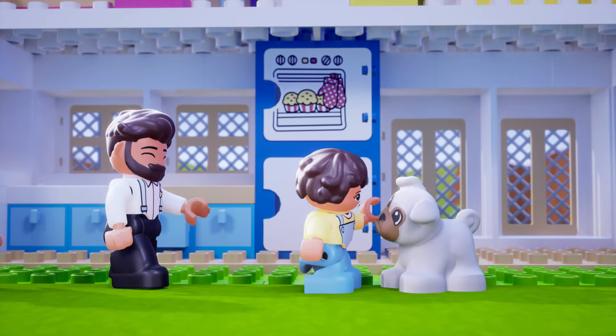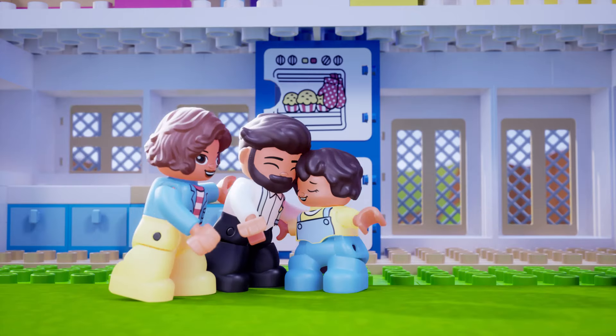It feels wonderful to move into a new house, especially when you're surrounded by family!